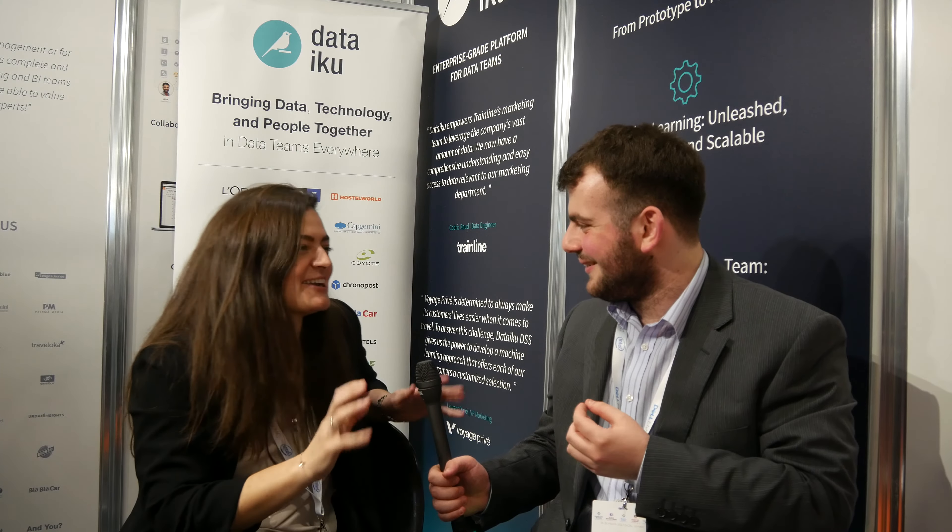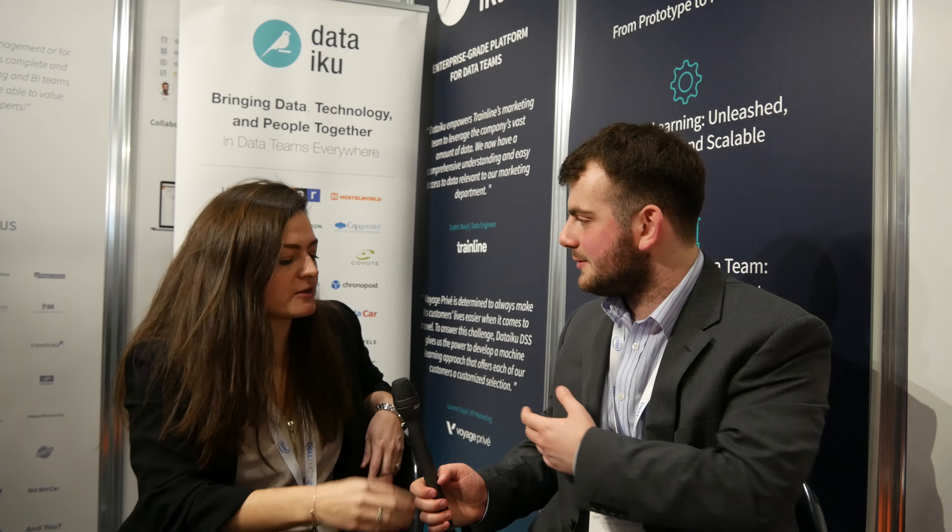So we're here at Dataiku. How do you pronounce that? Dataiku. Would you like to introduce yourself and what it is that Dataiku does? Yes, of course. I'm Jennifer Roubault. I'm the UK and Ireland country manager, and I work for Dataiku, which is a data science software editor.